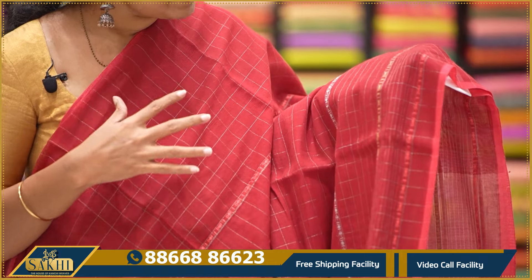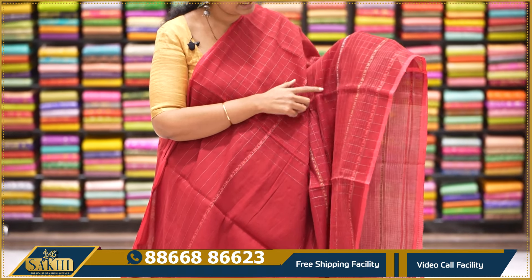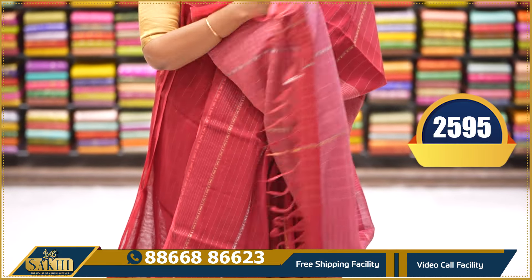Silver checks saree with horizontal multi-color thread weaving — like peach, green, and grey. Horizontal pattern, two sides half-inch border and blouse. $2,595.